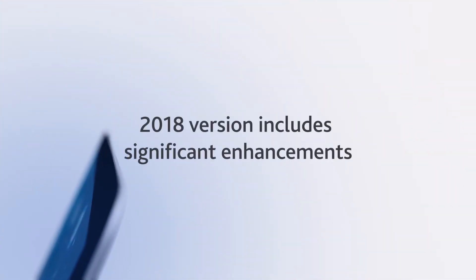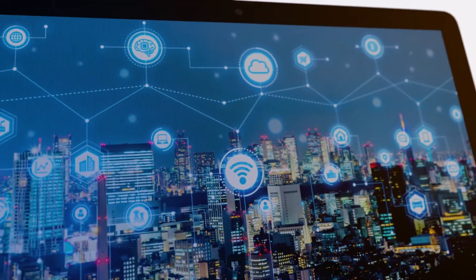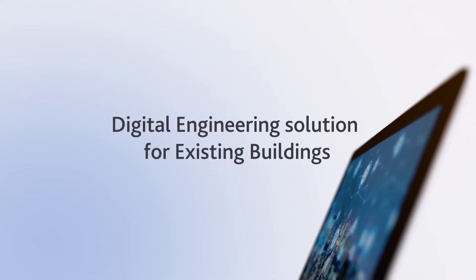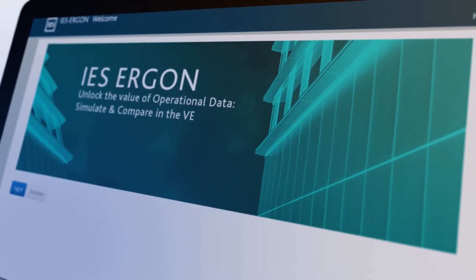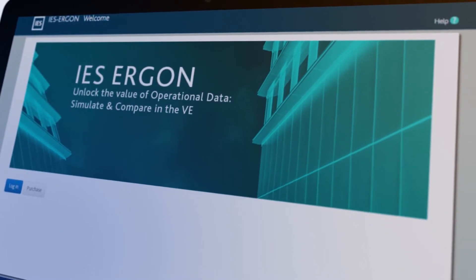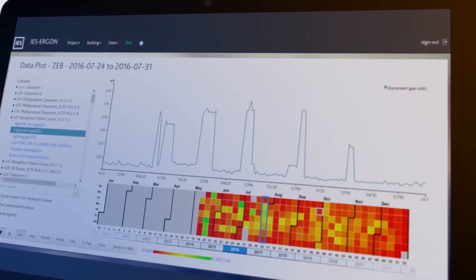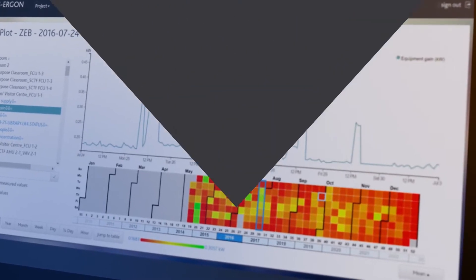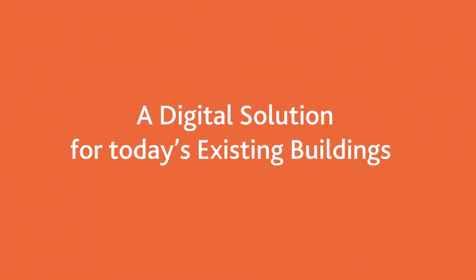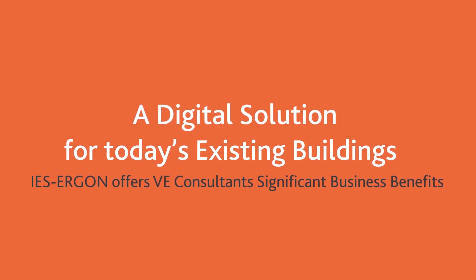With significant enhancements now included, the 2018 version of Ergon is at the cutting edge of digital engineering solutions for existing buildings. It enables VE engineers to quickly and easily undertake operational modelling of buildings using data from building management systems, meters and sensors alongside real-weather data. A digital solution for today's existing buildings, IES Ergon offers VE consultants significant business benefits.